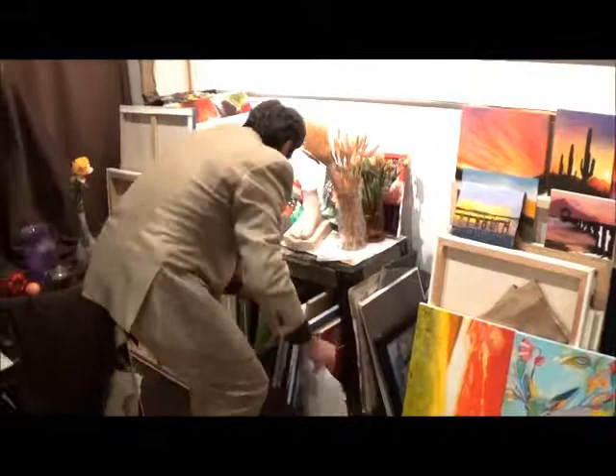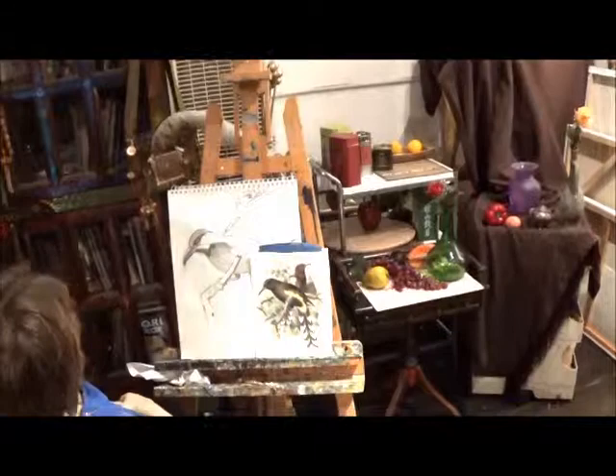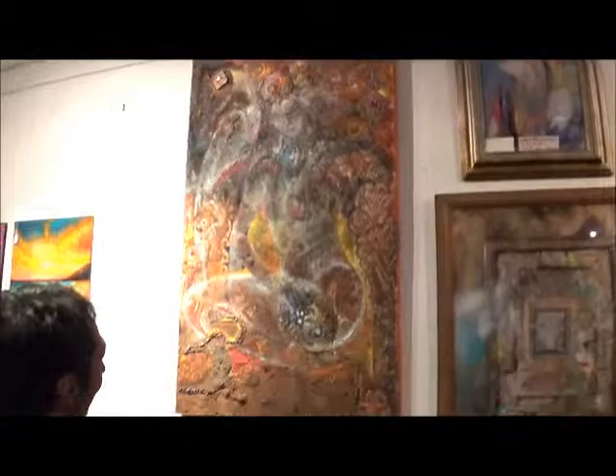You have students that have been coming in a long time with many projects — still life, portrait, landscape — all work in progress. What's this one here, Mr. Oleg? That one looks like a mythological piece. Yes, this one is a figure painting — a figure painting of a mermaid. Oh yeah, very nice!